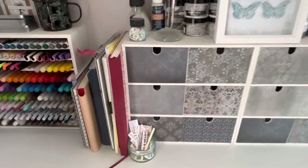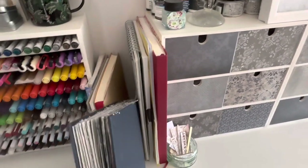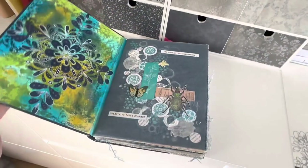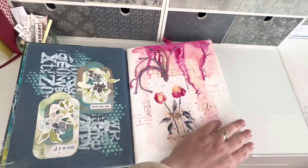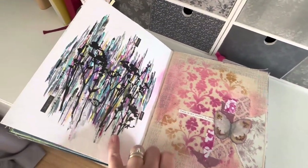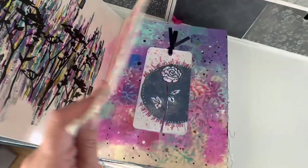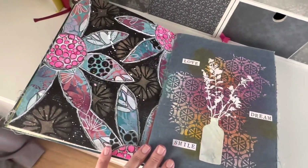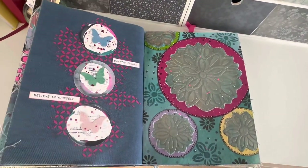In the larger Dina Wakley journal, this one has different substrates within the same journal — I've never seen anything else like this on the market. Quite a few of the pages I've made in here were made as part of online classes. The heavy-duty watercolour paper in here does stand up really well to lots being thrown at it, so this journal is definitely a case of the more layers the better.